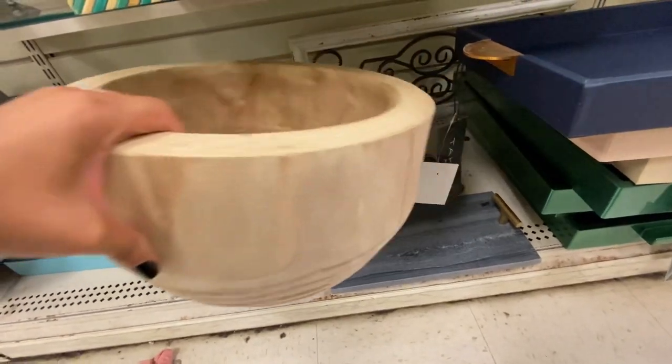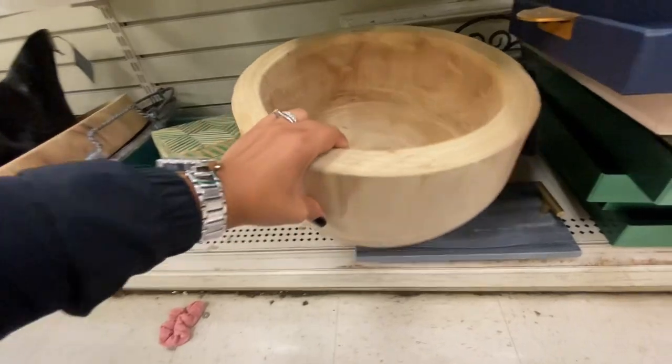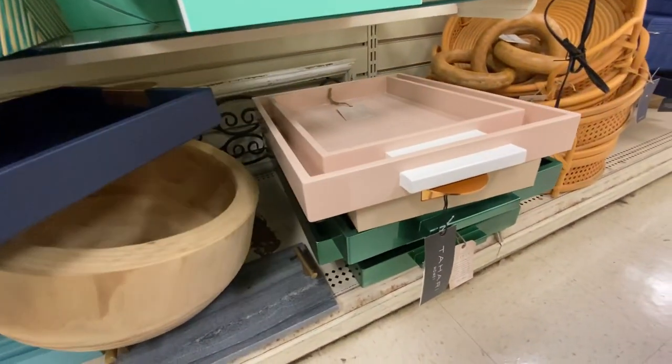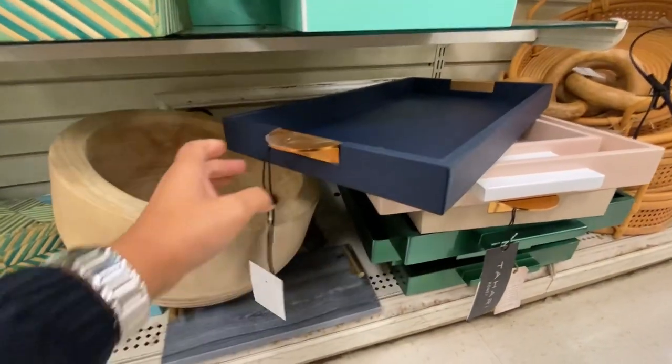This huge bowl is $29.99 — it could be styled on your coffee table with some pumpkins or potpourri fillers, or also on your kitchen counters. They have a variety of trays as well. This one is Tahari for $19.99.